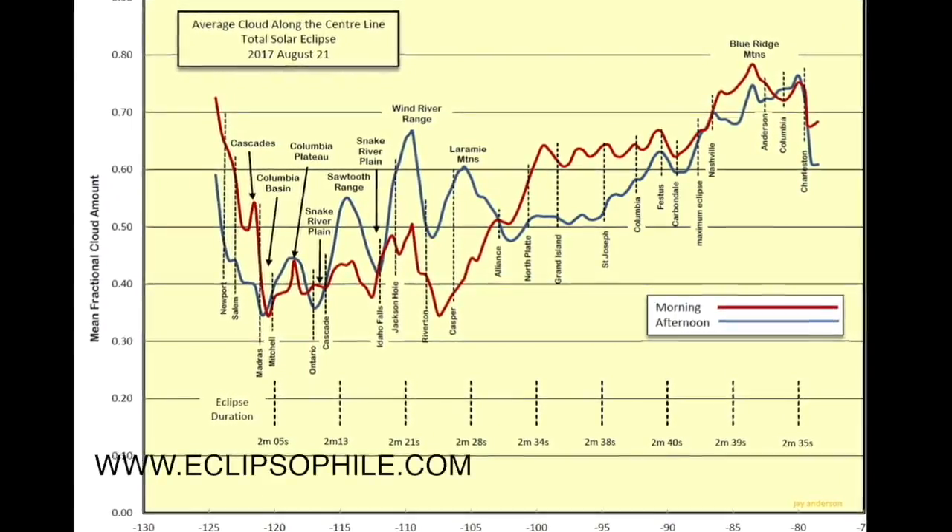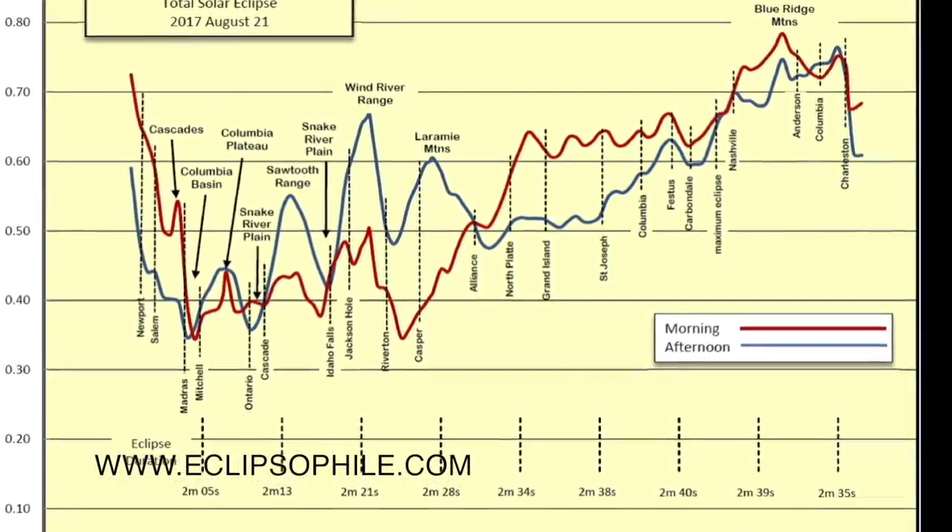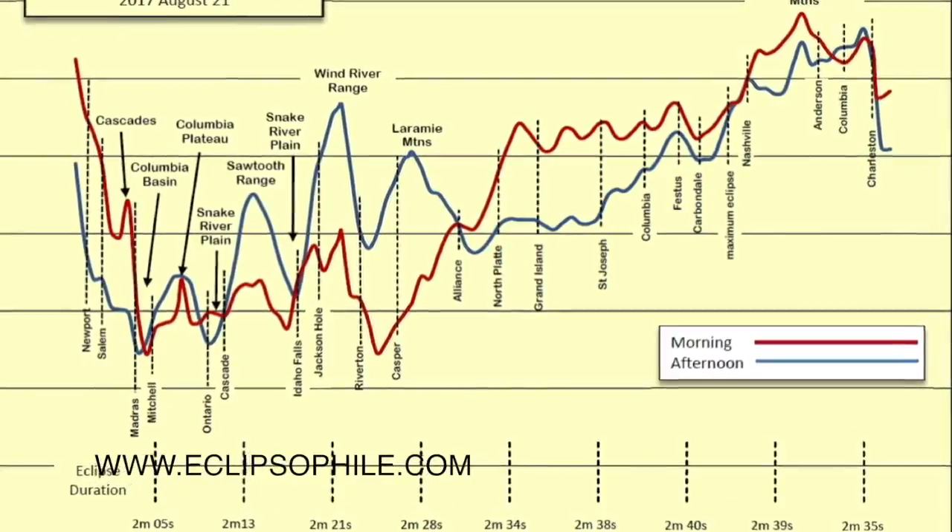Because these observations are so unique, we want to capitalize on every single opportunity to get them. The best sites are towards the western part of the United States, so this is where we will be going. I hope that as many people as possible — whether they're scientists or just any person — will try to get to the center line to observe this gorgeous phenomenon. Thanks, Shadia, and hopefully you have a great observing session during the eclipse this year.